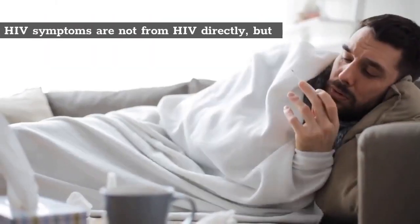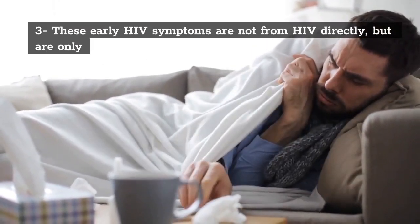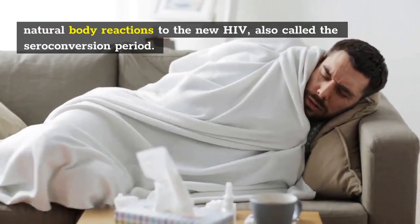3. These early HIV symptoms are not from HIV directly, but are only natural body reactions to the new HIV, also called the seroconversion period.